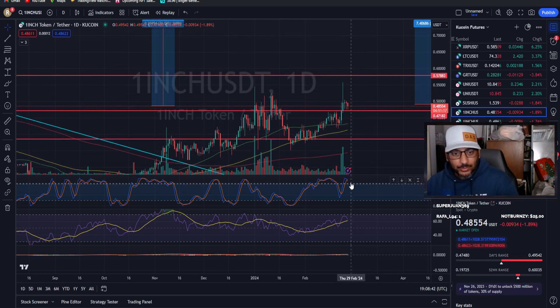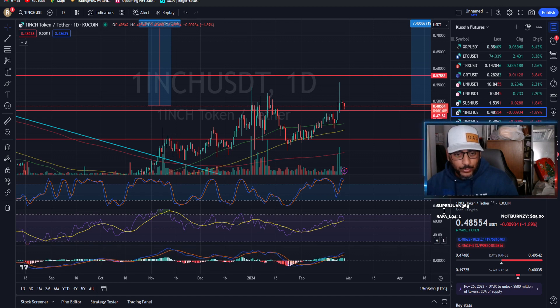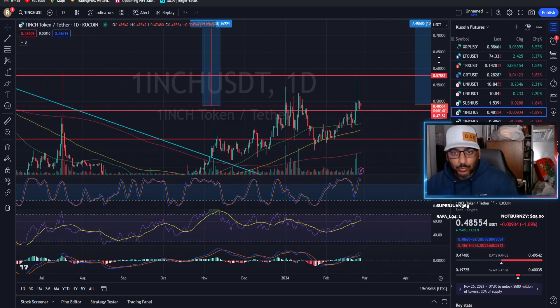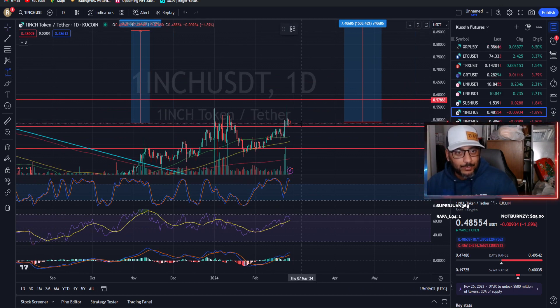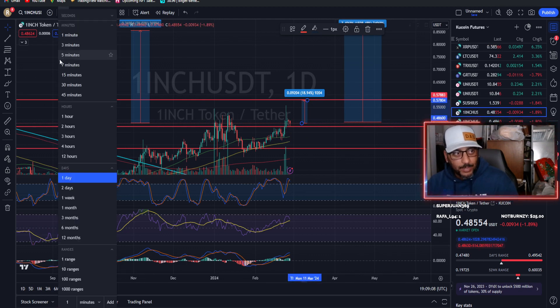Right now we are slightly elevated off of our 50 simple moving average. We do have a high stochastic on the daily, but we are not overbought on the relative strength index, so we do have room to still go up. The fact that we are above and staying above a former resistance level we could be using as support — provided Bitcoin doesn't have some crazy pullback in the very short term — you would be expecting 18 percent upside to the next level.